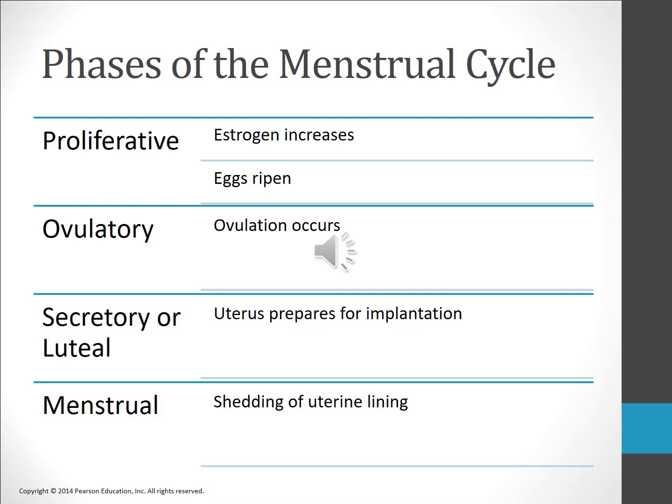Anovulatory cycles are most common in the years just after menarche. When the ovum is released, follicular cells are left behind in the ovary; these cells become the corpus luteum. The third phase is the secretory phase, sometimes referred to as the luteal phase. In the ovary, the corpus luteum acts as an endocrine gland and produces large amounts of progesterone and estrogen. Progesterone causes the endometrium to thicken, enabling it to support an embryo in case fertilization occurs. This stage lasts approximately from day 15 to day 28. If fertilization does not occur, the hypothalamus signals the pituitary gland to stop producing LH and FSH, the corpus luteum degenerates, progesterone levels plummet, and blood vessels to the endometrium constrict — leading to the final phase, menstruation.